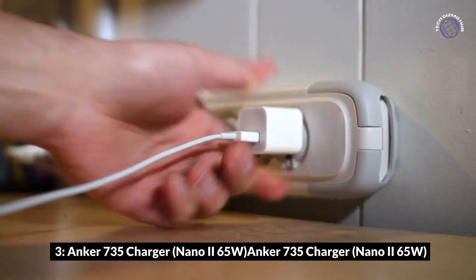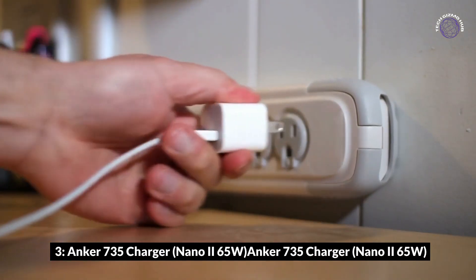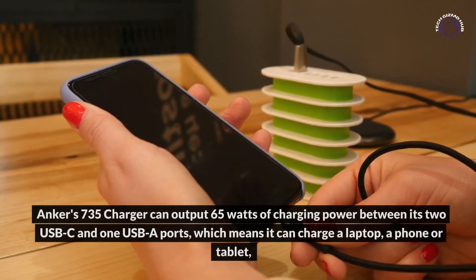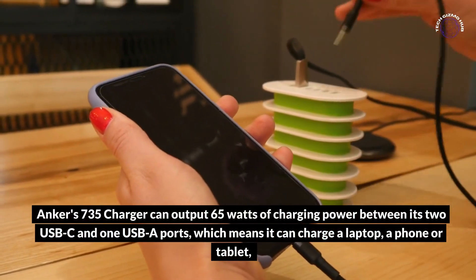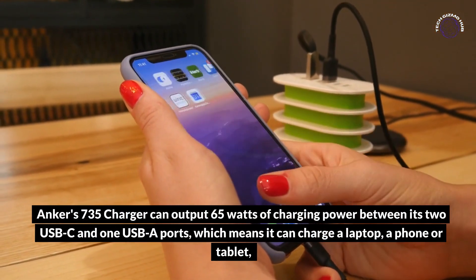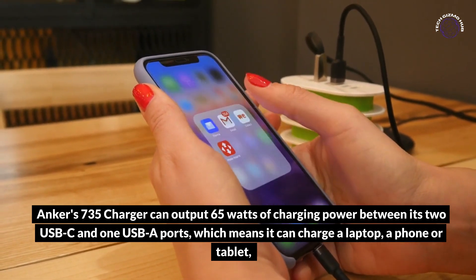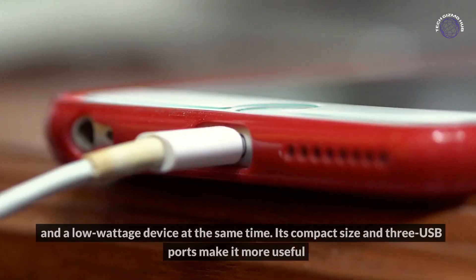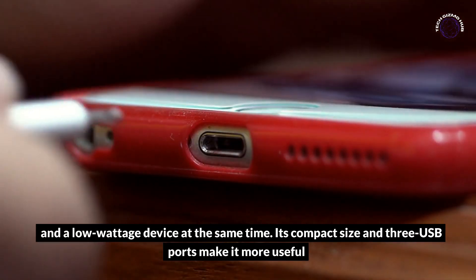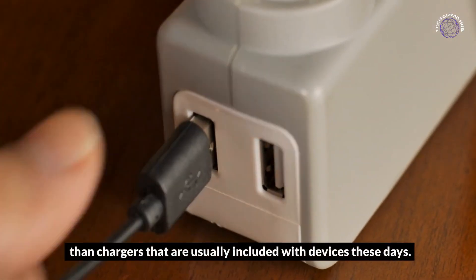Anker's 735 Charger Nano GaN 65W: The Anker 735 Charger can output 65W of charging power between its two USB-C and one USB-A ports, which means it can charge a laptop, a phone, or tablet and a low-wattage device at the same time. Its compact size and three USB ports make it more useful than chargers that are usually included with devices these days.